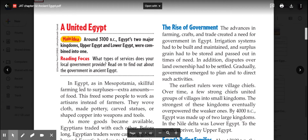What types of services does your local government provide? Read on to find out about the government in ancient Egypt.